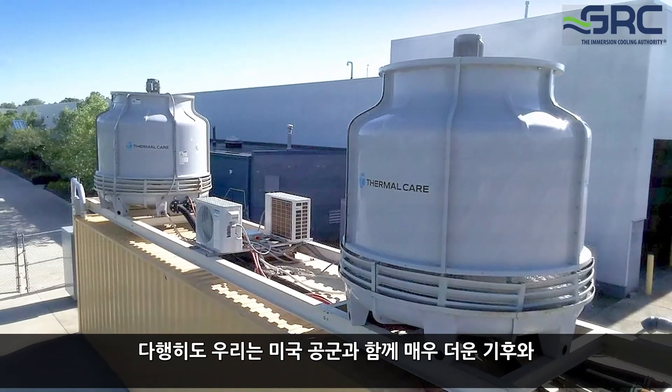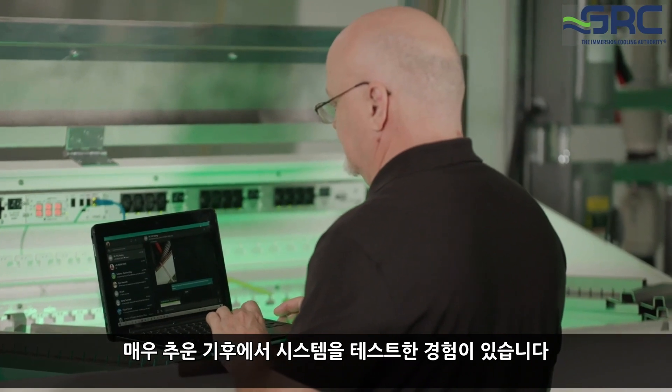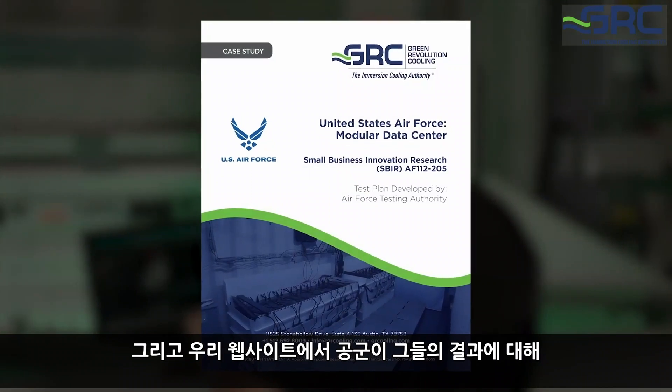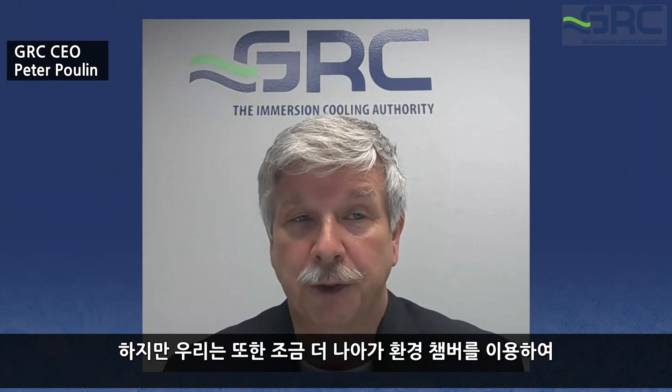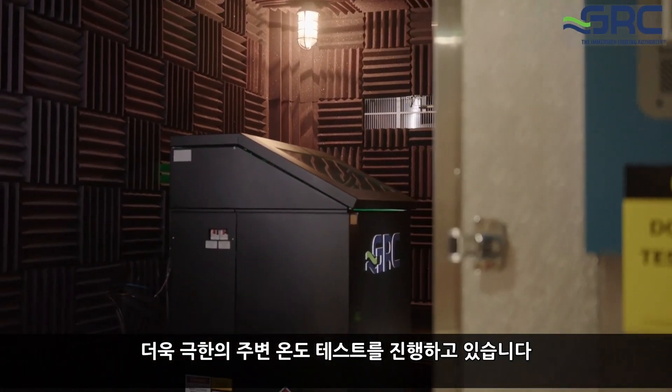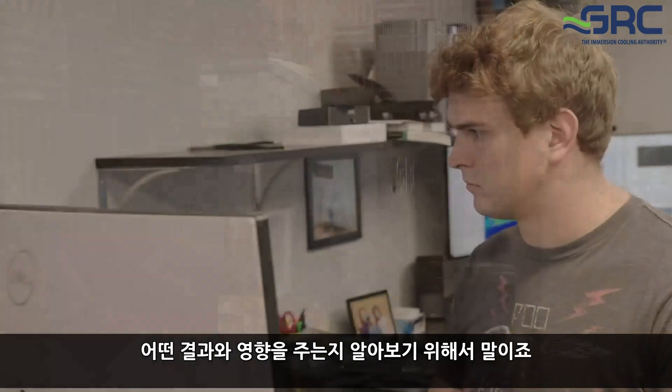We've had real-world experience with the United States Air Force testing systems in very hot and very cold climates. You can find that data in a white paper the Air Force published on their results on our website. We are also doing even more extreme ambient temperature testing using an environmental chamber, because particularly for edge applications, immersion systems are very likely to be deployed in harsh environments.